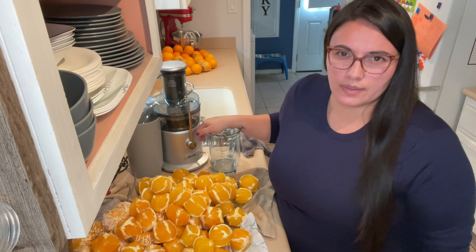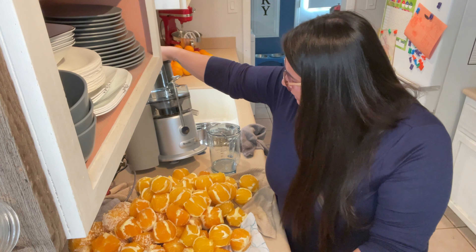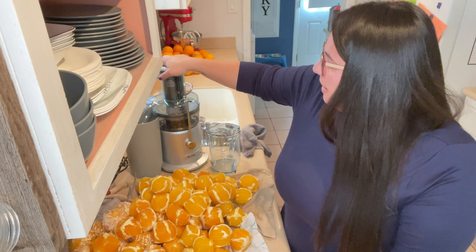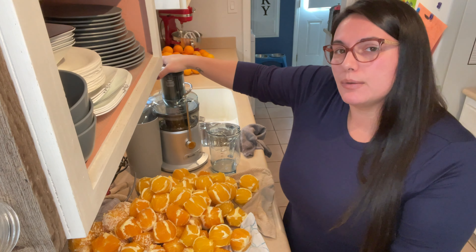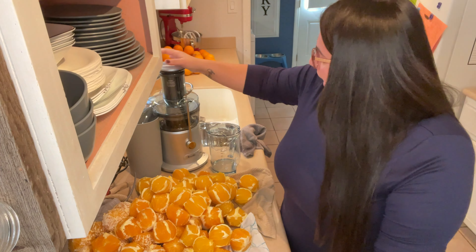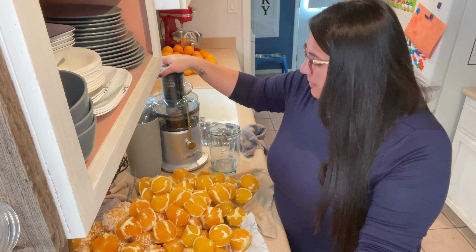I'm going to be using the Breville Juice Fountain. I replaced my juicer about six months ago because the other one died in the middle of a juicing session — thankfully we were only about one or two oranges away when it started smelling like it was burning. I'm going to do a quick time-lapse for you guys and I'll do another video to show the full process.